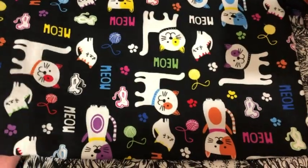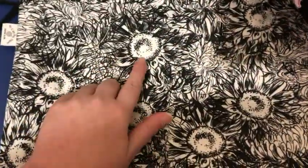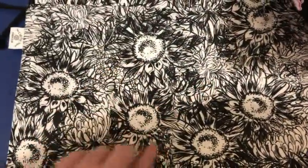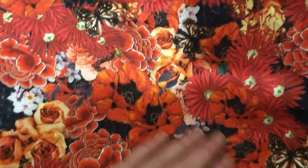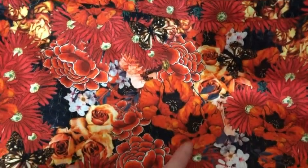There are two of this cat print with the little yarn balls and mice, really cute. There are two of this print which is sunflowers and other types of flowers that look like they're drawn. And then there's two of this print that is floral with butterflies — I thought that was really neat. There's roses and different types of flowers, these look kind of like a puppy.